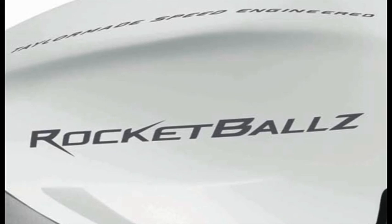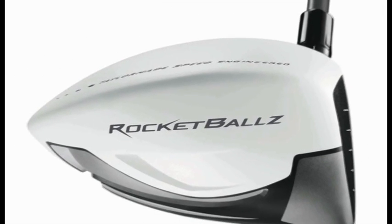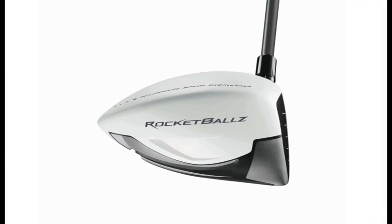If I were to say to you that next year one of the hottest products on the market was going to be called Rocket Balls, would you want to hit it? Maybe not. But then if I told you that product was by TaylorMade, your perception might change. Last year, people would have scoffed at the idea of a white driver. The R11 was one of the best selling products, if not the best selling product in 2011.